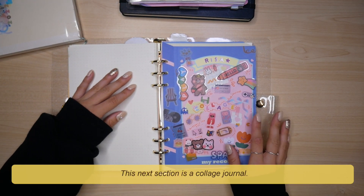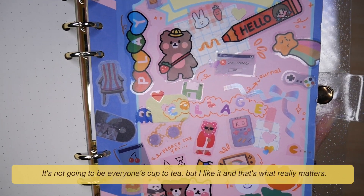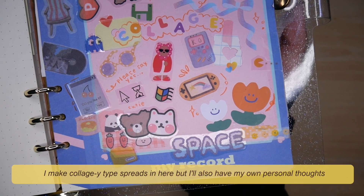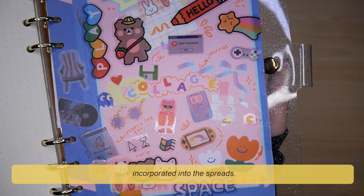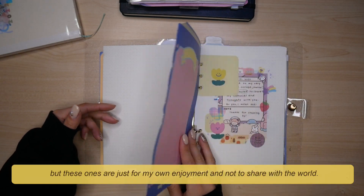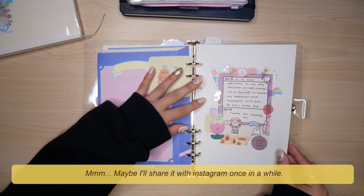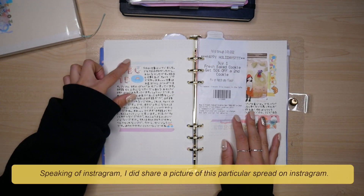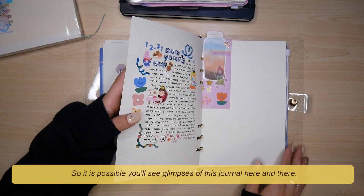This next section is a collage journal. There is a lot going on in this cover — it's not going to be everyone's cup of tea but I like it and that's what really matters. I made collage-type spreads in here, but I'll also have my own personal thoughts incorporated into the spreads. It's essentially the same as the journal-with-me videos I have up on my channel, but these are just for my own enjoyment and not to share with the world. Maybe I will share it on Instagram once in a while — I did share a picture of this particular spread on my Instagram, so it is possible you'll see glimpses of this journal here and there.